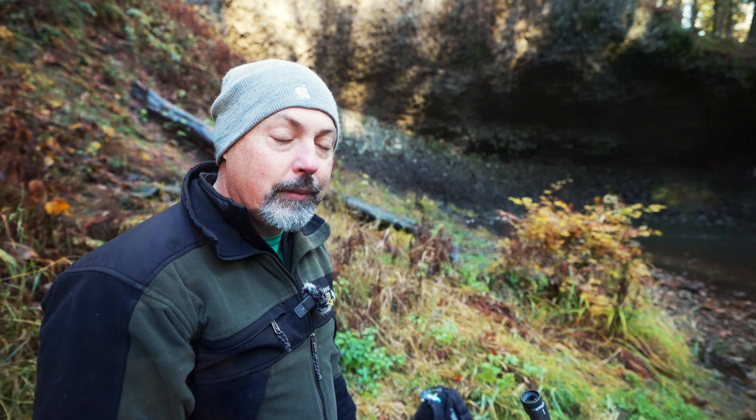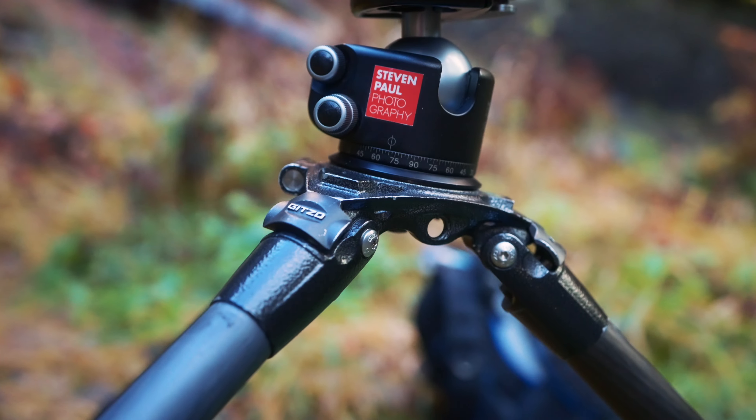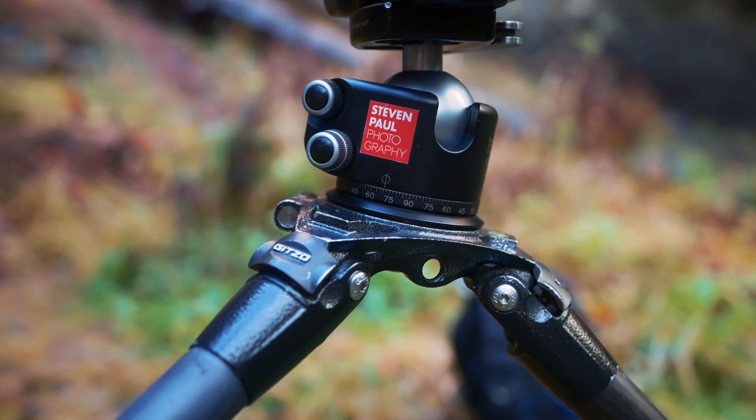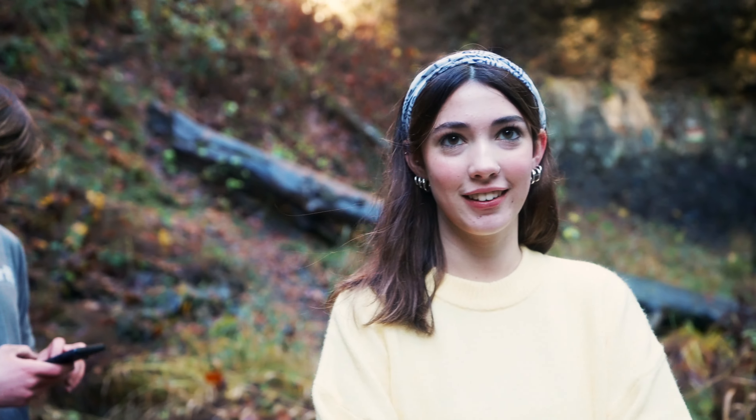You've got to have a tripod that will hold stable, because if you don't have that and you've got a long exposure, it's not going to happen. Especially when you've got an expensive camera and your favorite expensive lens — you don't want that falling into water or falling over. So tripod is number one.